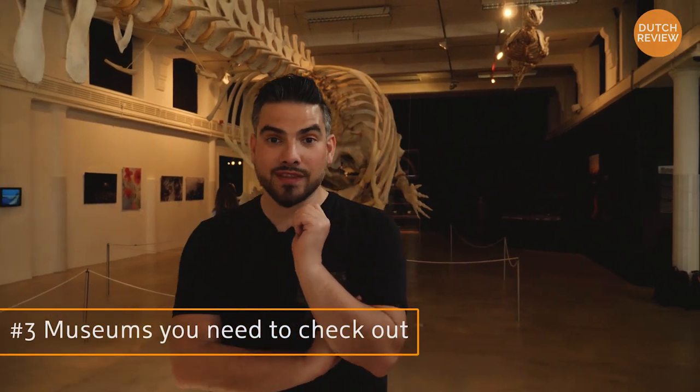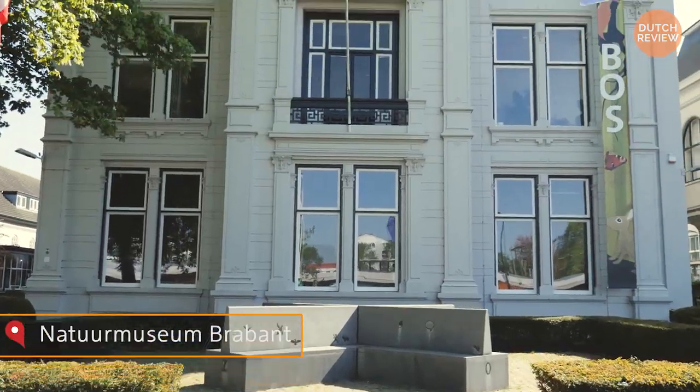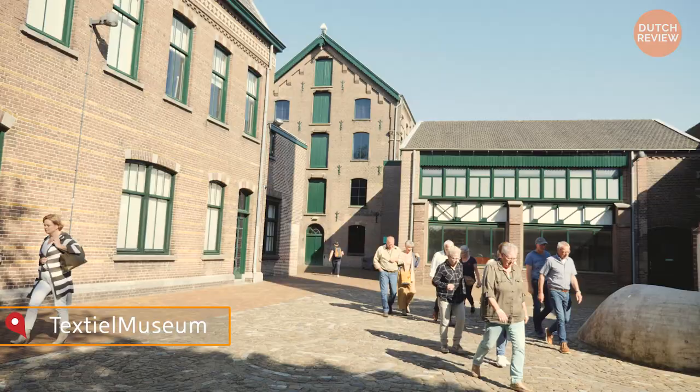What many people don't know is that Tilburg has a few excellent museums. There's the Natural History Museum, where we are right now, with this giant whale skeleton. There's Museum de Pond, and there's the Textile Museum. Those are a few museums you definitely want to check out when you're in Tilburg.